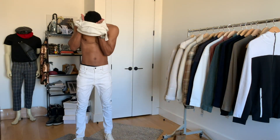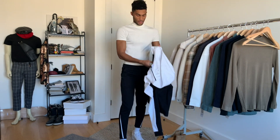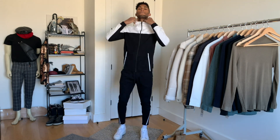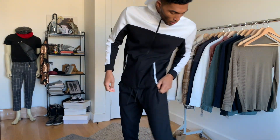In the springtime I love wearing tracksuits — maybe it's because I can still layer up without being weighed down, or maybe it's the sporty feel of it all. Whatever it is, I picked out this tracksuit to gear up for the months ahead. It's comfortable, I like the design details, and the black-and-white colorway looks great. This is probably one of my favorite items for sure.